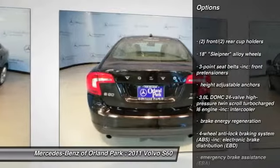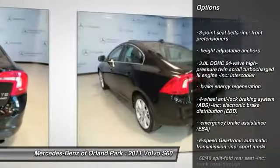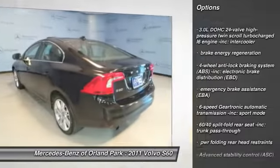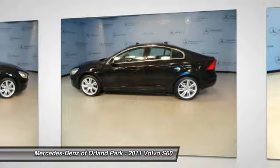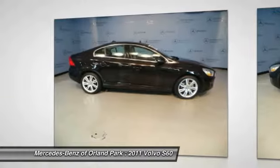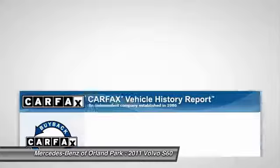Stability control. HomeLink garage door opener. Cruise control. Bluetooth. Auto dimming rear view mirror. iPod adapter. Child safety rear door locks. Interior lighting kit. Rear window defroster. Trip computer.